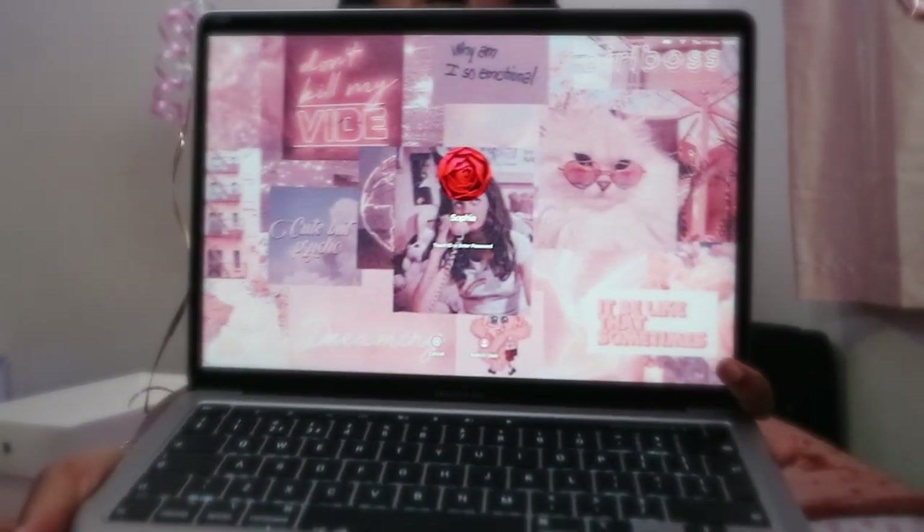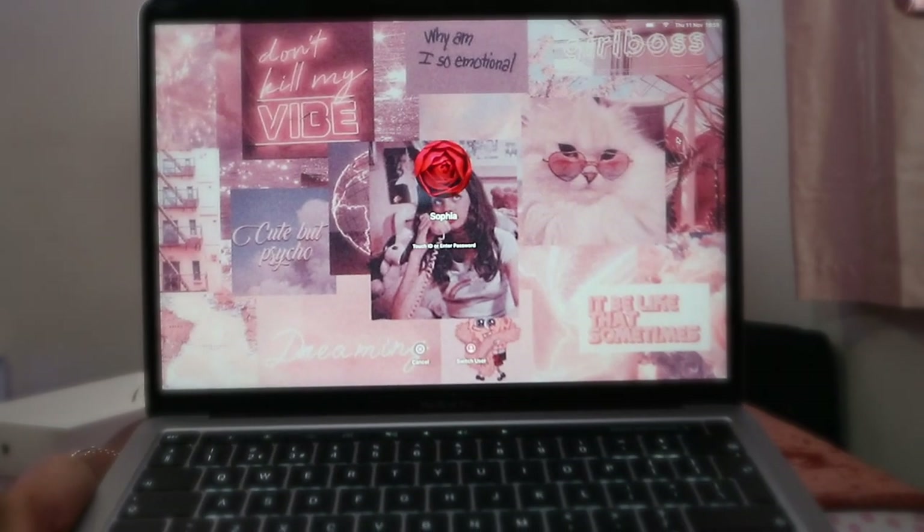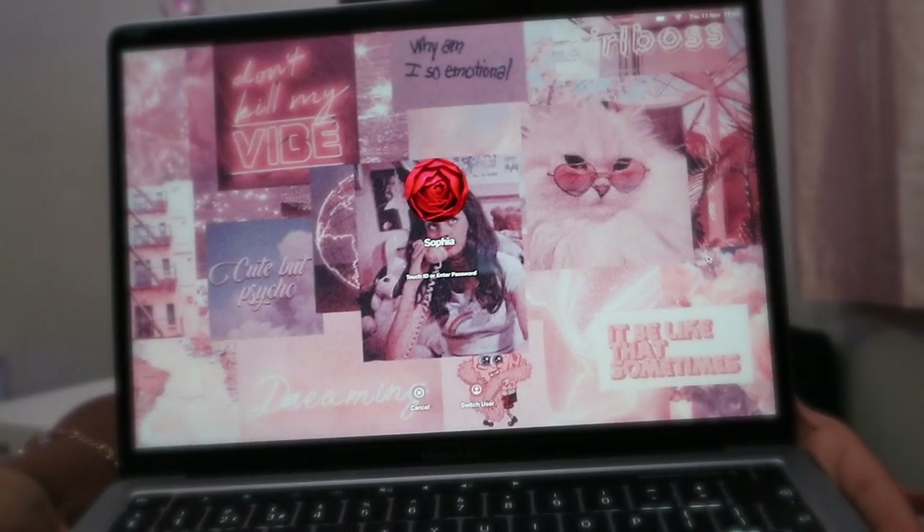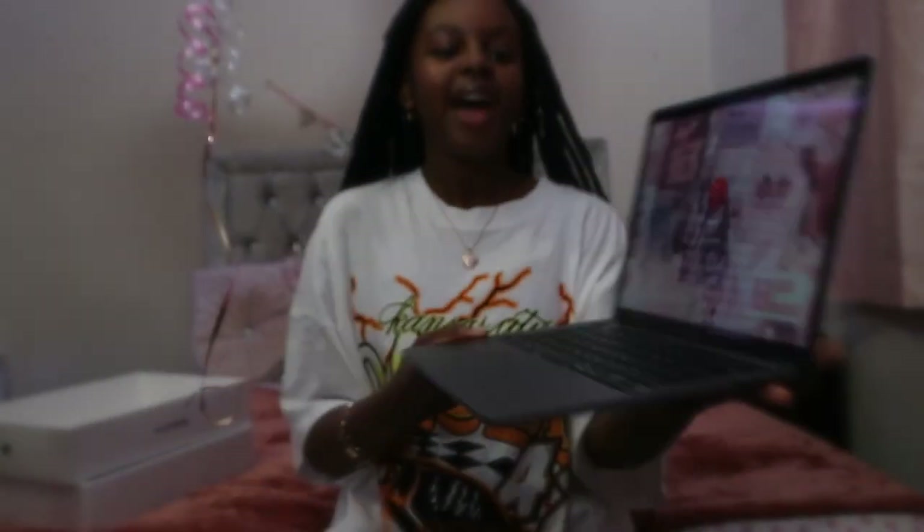Here is my wallpaper — in the middle it's got my name on it with a rose icon. I found it off Pinterest and it's a pink background with loads of different collage photos. It's got a cat, it says 'why am I so emotional,' 'cute but psycho,' 'dreaming,' 'it be like that sometimes,' 'don't kill my vibe,' and 'girl boss.' The whole aesthetic is so cute — it's pink, it's neon and it's girly. There's the touchpad on top and a button on the side you can unlock with Touch ID. Thank you guys so much for watching, I love you all and I'll see you in my next video — bye loves!